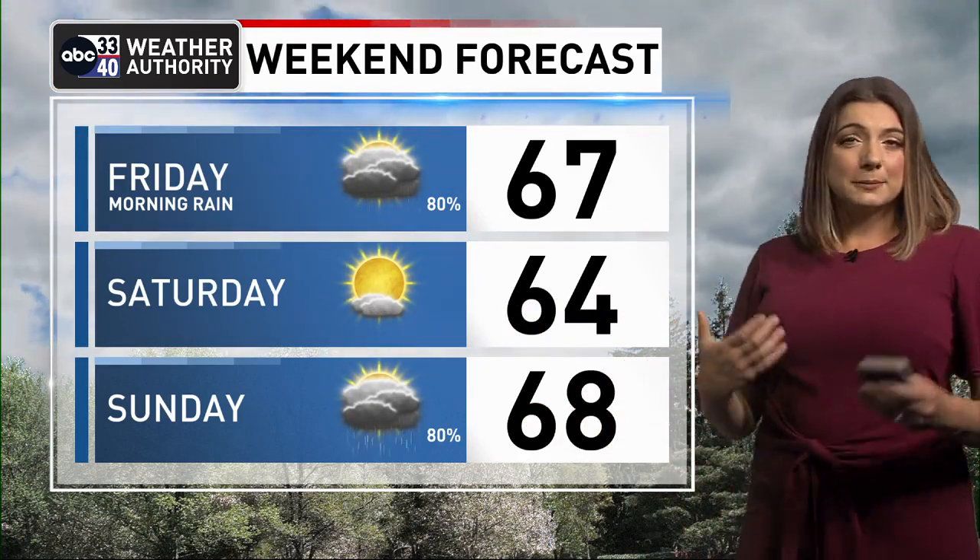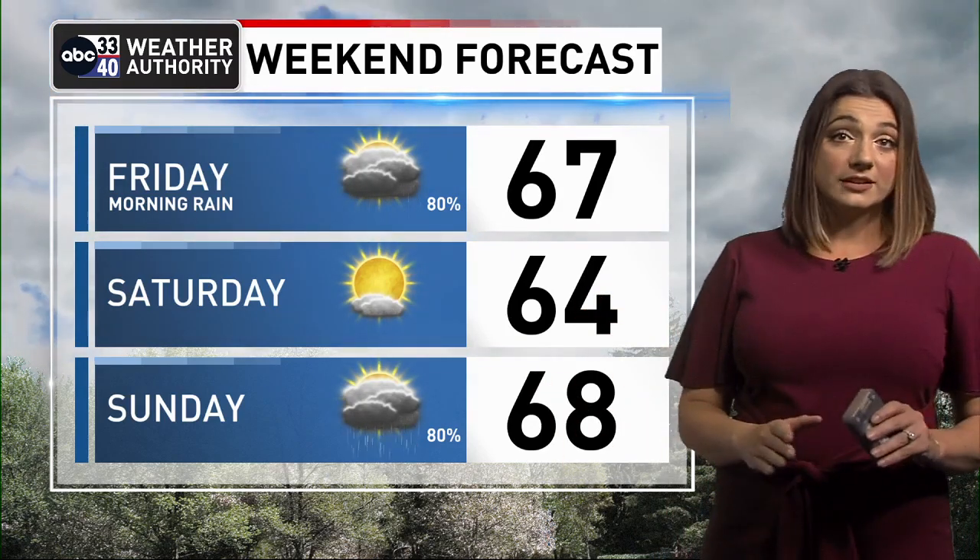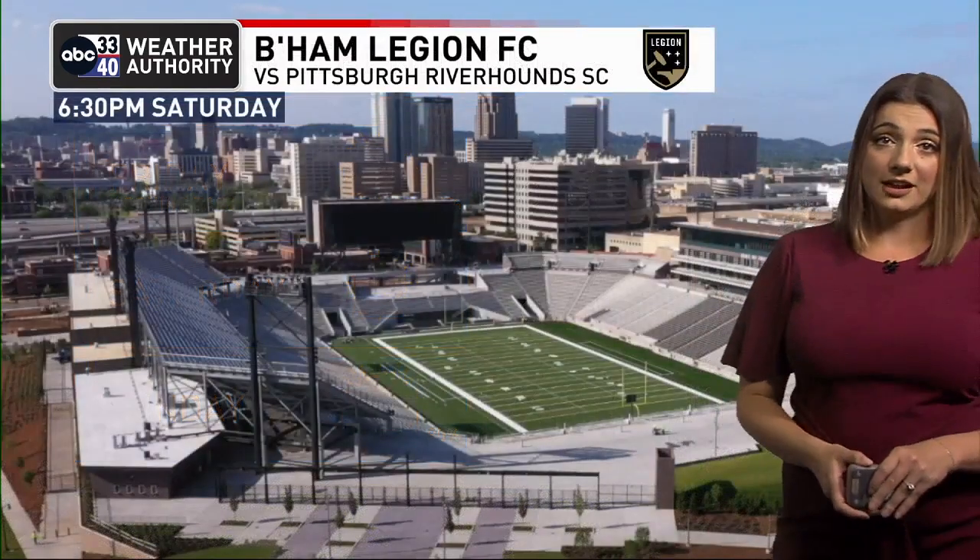We are looking at the possibility of a little bit of instability around, so that means there is a low-end chance to see a strong storm or two Sunday afternoon and evening. So far, the Storm Prediction Center has not yet included us in any type of risk, but we'll keep a close eye on it in the coming days.